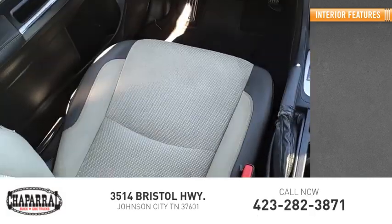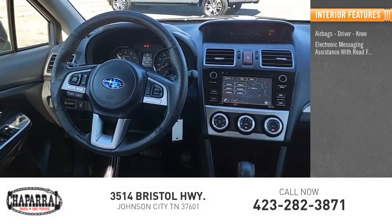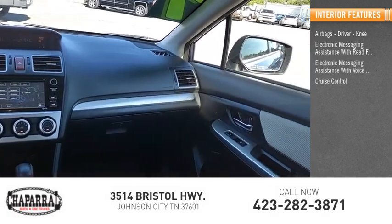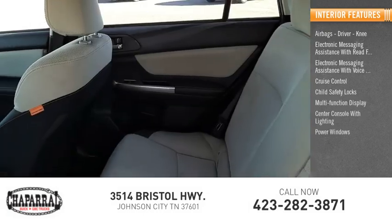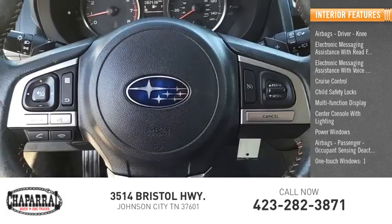Inside you'll find airbags — driver and knee — electronic messaging assistance with read function, electronic messaging assistance with voice recognition, cruise control, child safety locks, multi-function display, center console with lighting, power windows, passenger occupant sensing deactivation, and one-touch windows.